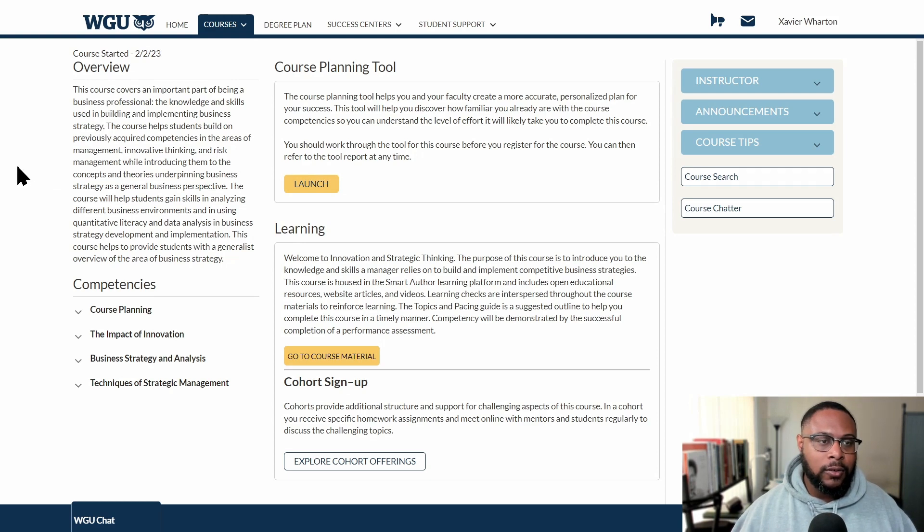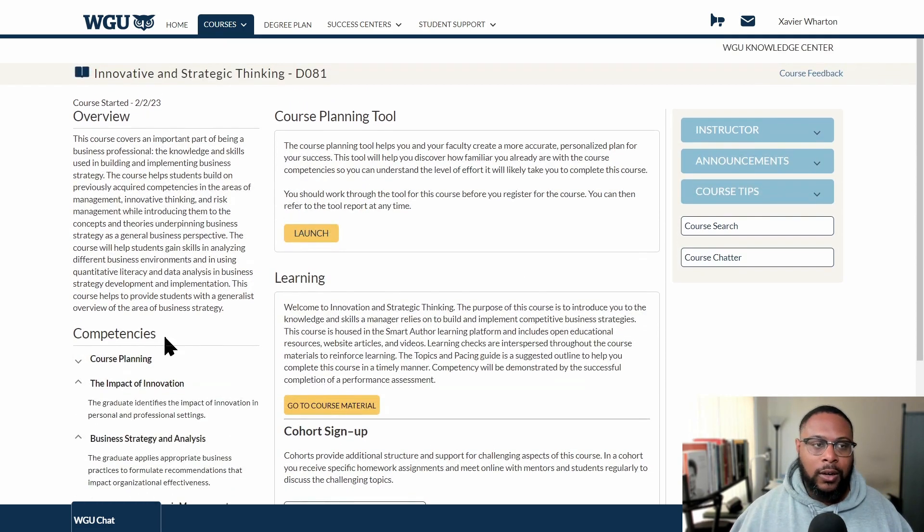The course description goes on to say it helps students build on previously acquired competencies in the areas of management and innovative thinking and risk management, while introducing concepts and theories underpinning business strategy. It helps students gain skills in analyzing different business environments and using quantitative literacy and data analysis in strategy development and implementation, providing a generalist overview of business strategy.